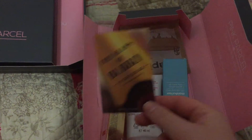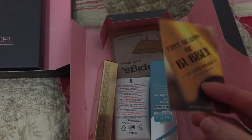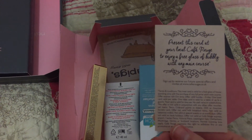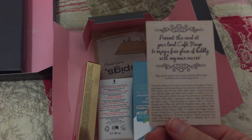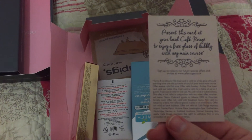You also get a free glass of bubbly voucher from Cath Rouge - you just present this card at your local Cath Rouge to enjoy a free glass of bubbly with any main course. The expiry date is the 15th of October, so that's not too bad.